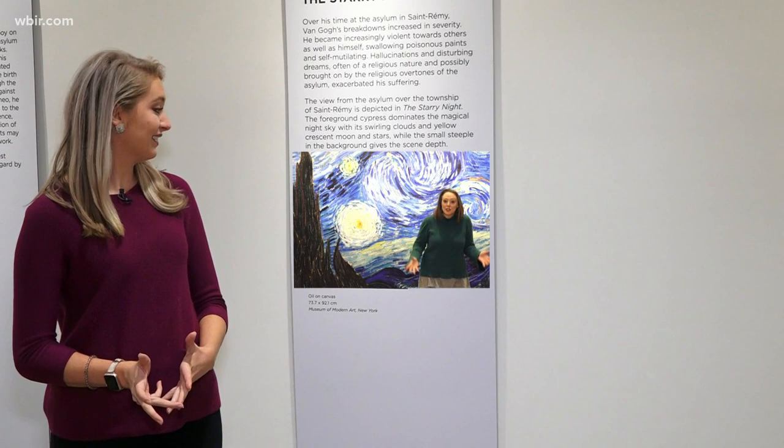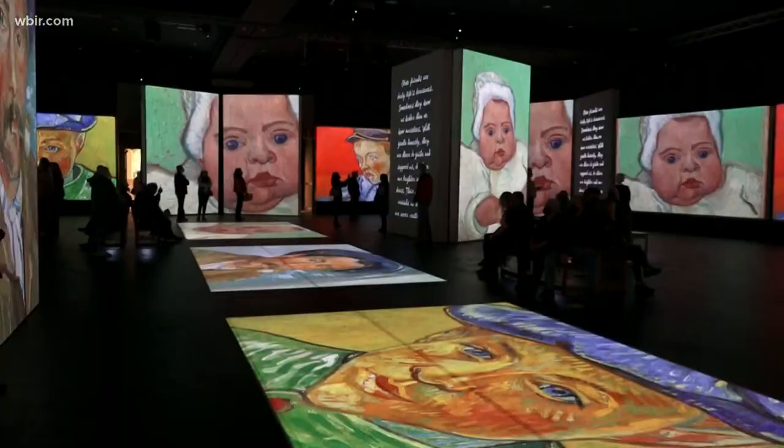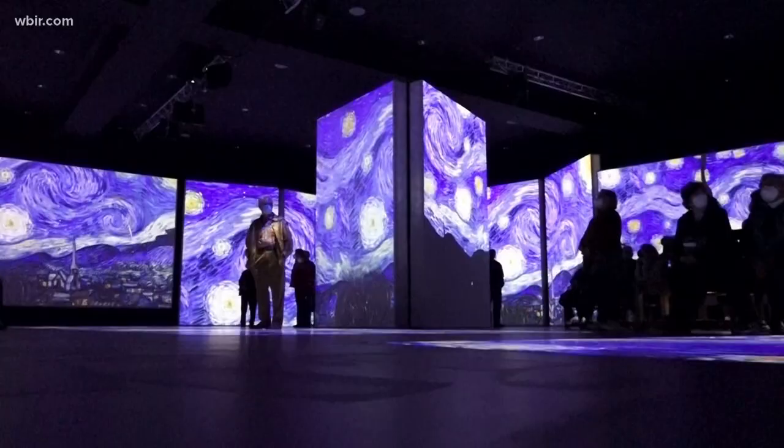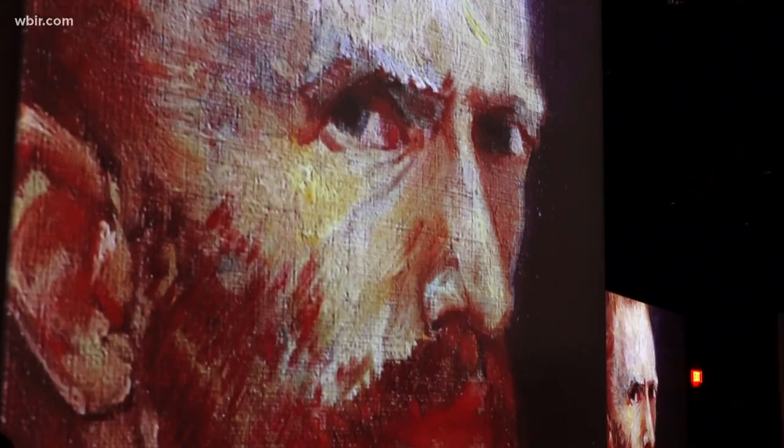It's one thing to look at a painting. It's another thing to be in one. It's something all of us can do with the new immersive Van Gogh exhibit at the Biltmore Estate. This is Van Gogh Alive. I think it's completely a wow experience. 3,000 projections showcasing 900 works of art by the one and only Vincent Van Gogh — you're totally immersed from the minute you hit the door.